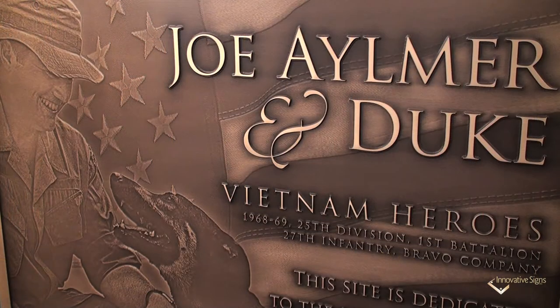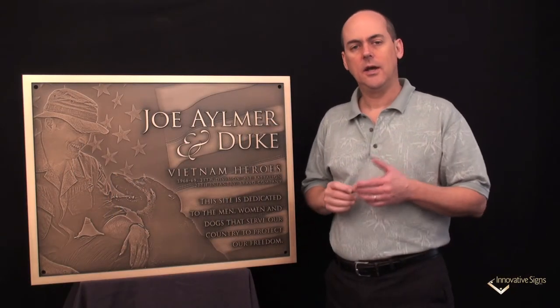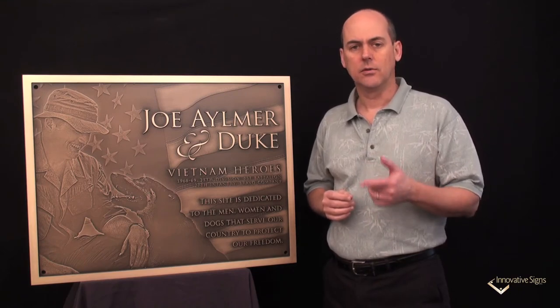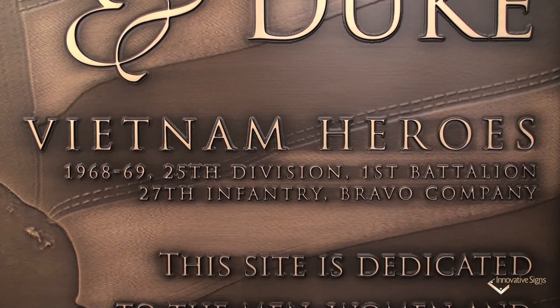We feel this plaque and the naming of the arena is a wonderful tribute to Joe and other vets. I agree — it's a wonderful tribute. Every single person entering this facility is going to see the plaque and see how much appreciation the owners had for Joe and Duke and the service they gave to their country in Vietnam.